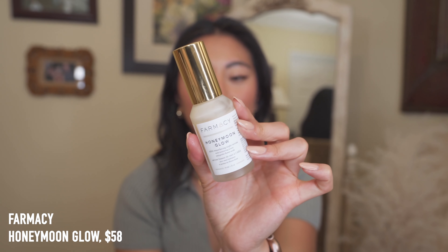Almost done with skincare — next I have the Farmacy Honeymoon Glow. This is actually my second bottle; it took me so long to finish the first one because you only need one pump every once in a while. I probably use it once a week and it really helps target texture and makes my skin look so radiant — magic in a bottle. It also contains honey which is soothing and calming, but it still has acids that really exfoliate.